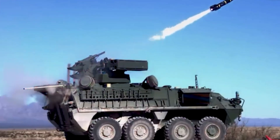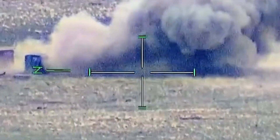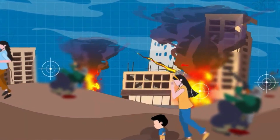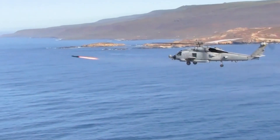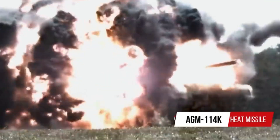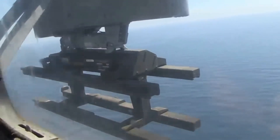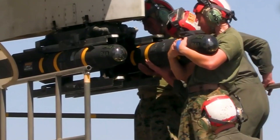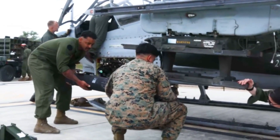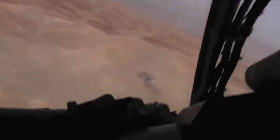As soon as the warhead detonates, it creates a deadly impact radius that can destroy enemy targets with exact accuracy. The missile has a range of up to 8 kilometers, and its warhead weighs 9 kilograms. The Hellfire has also proven useful in counterterrorism operations, killing high-value targets with minimal collateral damage. With a range of up to 5 miles and a speed of up to 1,000 miles per hour, it reaches targets in the blink of an eye.